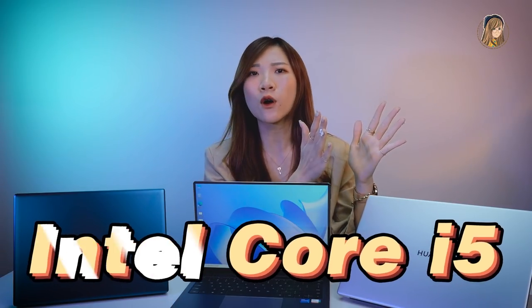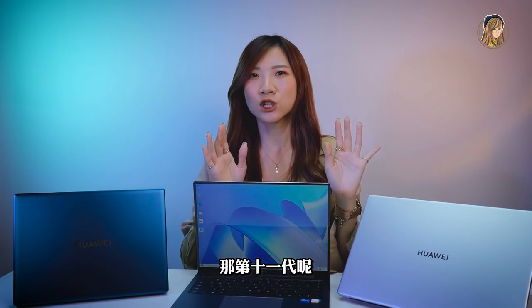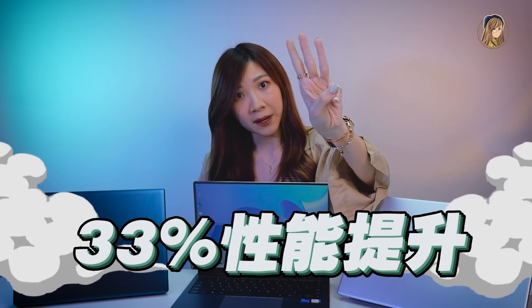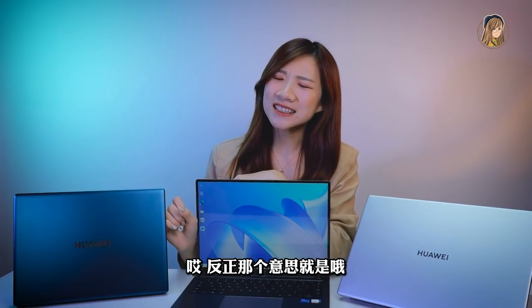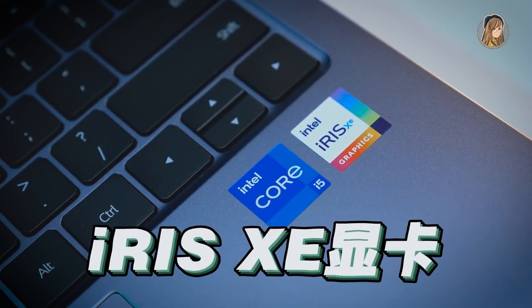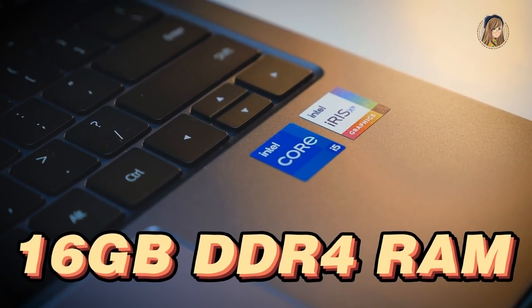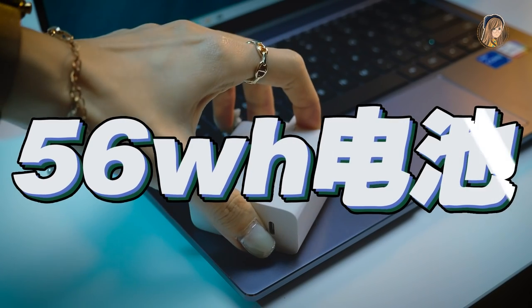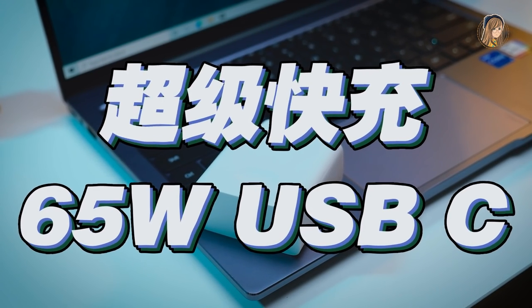升級到底在哪裡？就是從之前的第10代處理器升級到了第11代的Intel Core i5處理器。第11代採用了10nm的SuperFine工藝制成，比上一代多了33%的性能提升。配上Intel Iris Xe顯卡、16GB DDR4 RAM、512GB NVMe PCIe SSD，56W電池，65W的USB-C快充。